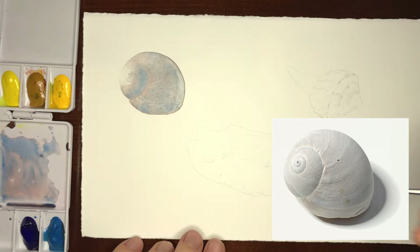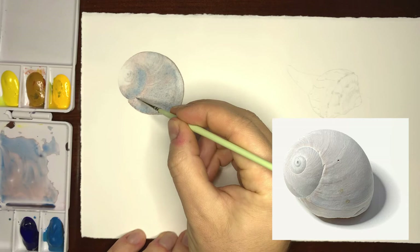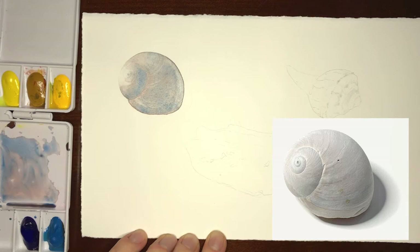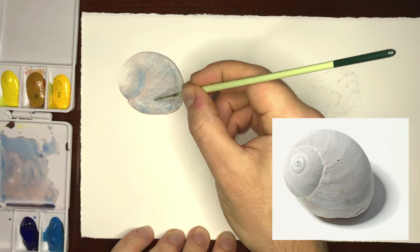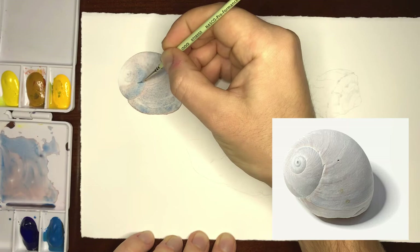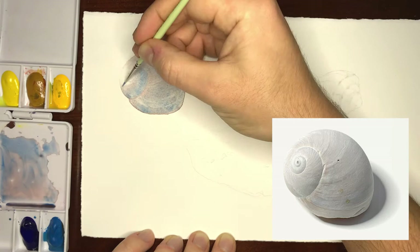Make sure your contour lines match what you're seeing — really try to match that curve and those angles because you want to convey 3D-ness. If your lines are too flat or not curved enough, it's going to look unnatural. The nice thing about light subjects like these shells is that they don't actually require a whole lot of pigment. You're using minimal pigment and letting the paper do a lot of the work for you, so these pieces can go pretty quickly.